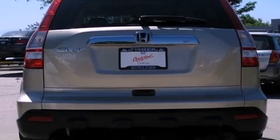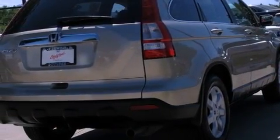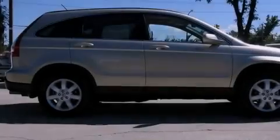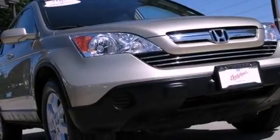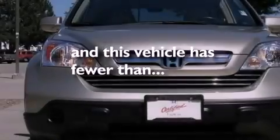Features include a multi-link rear suspension, alloy wheels, a low tire pressure indicator, an electronic throttle, a security system, chrome window trim, privacy glass, advanced compatibility engineering body structure, a power driver's seat, and this vehicle has less than 46,000 miles.